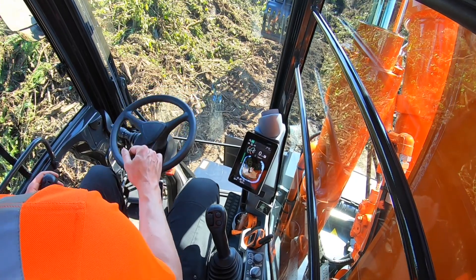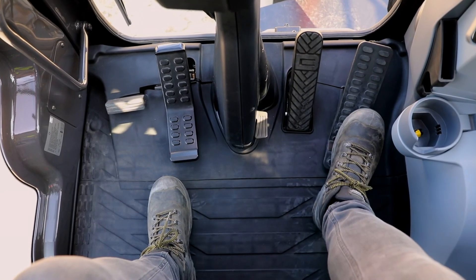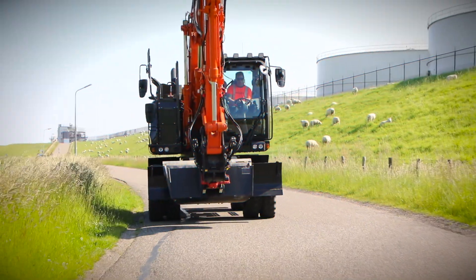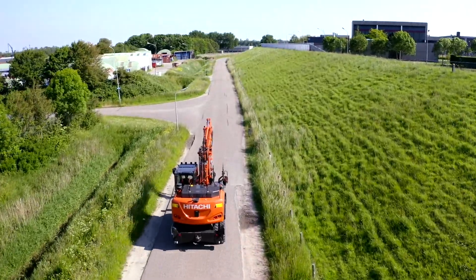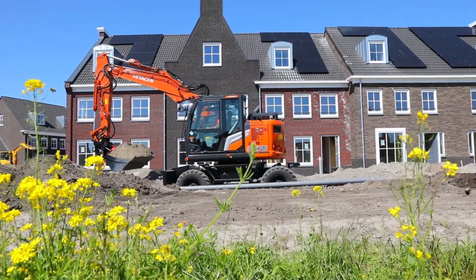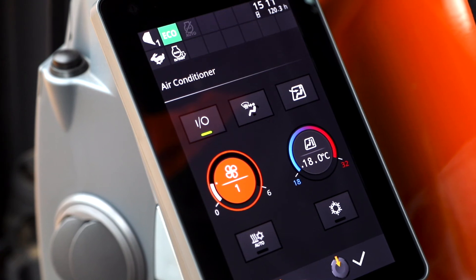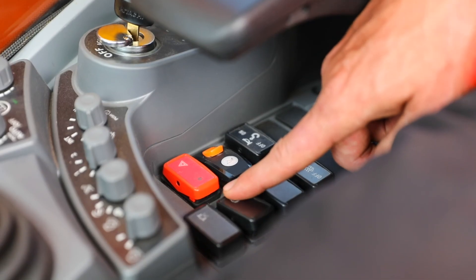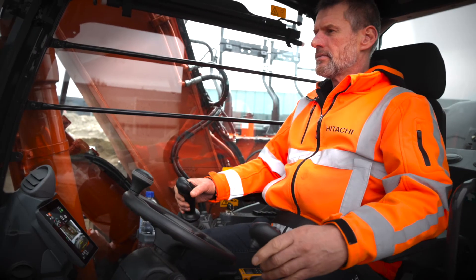Easy operation comes from the new ergonomic design and convenient access to controls and features such as cruise control and automatic transmission, as well as the optional ride control system that suppresses vibrations from the front attachment. Added functionality to the easy-to-view screen and joysticks and the auto working break make your working day effortless and enjoyable.